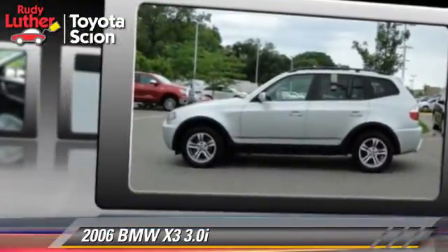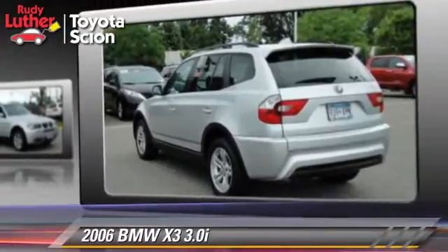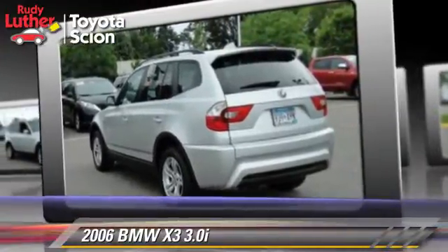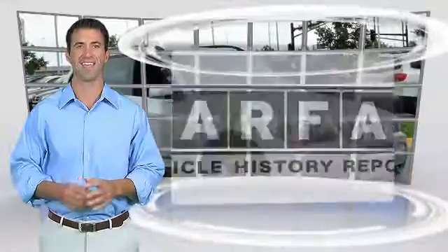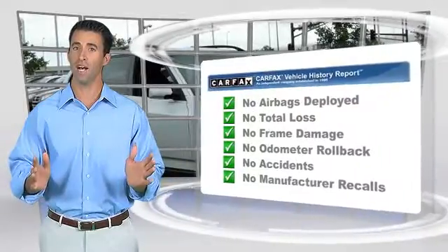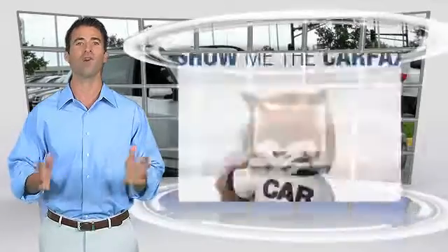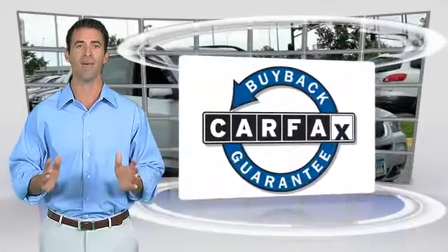Give us a call to schedule your test drive today. Here's another high-quality vehicle with the Carfax Vehicle History Report. Be sure to find a complimentary copy of this report online or contact a dealership. This vehicle qualifies for the Carfax Buyback Guarantee.